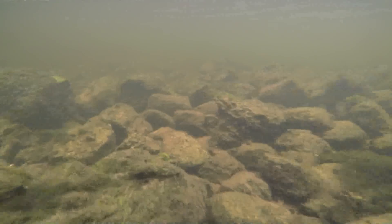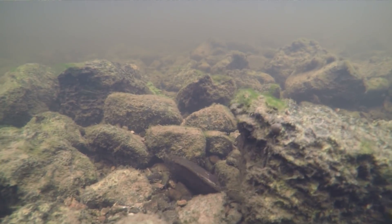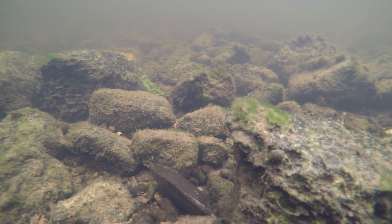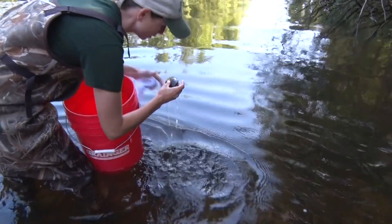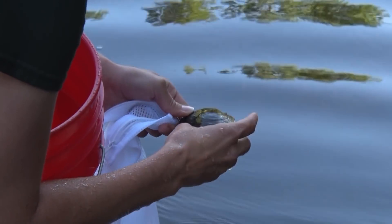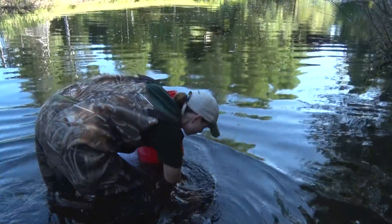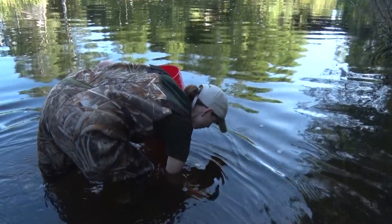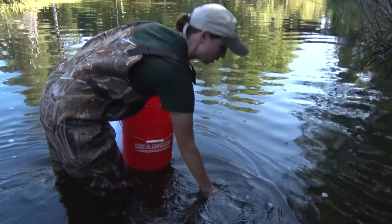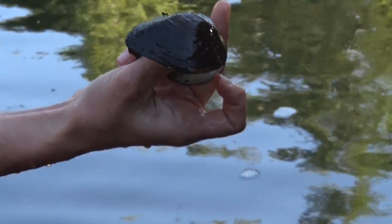They are filter feeders — they filter up to eight gallons of water per day, filtering out detritus, bacteria, and algae. They're pretty amazing creatures. They have a lot of unique names: purple wartyback, fat mucket, spike — there are a lot of colorful names. They may all look the same but they're different species. Here in North America we have nearly 300 species of freshwater mussels, by far the most diverse in the entire world. Most diversity is in the southeastern United States — Alabama has 175 species. Here in Michigan we have 45 species, and more locally in the UP we have 13 species.